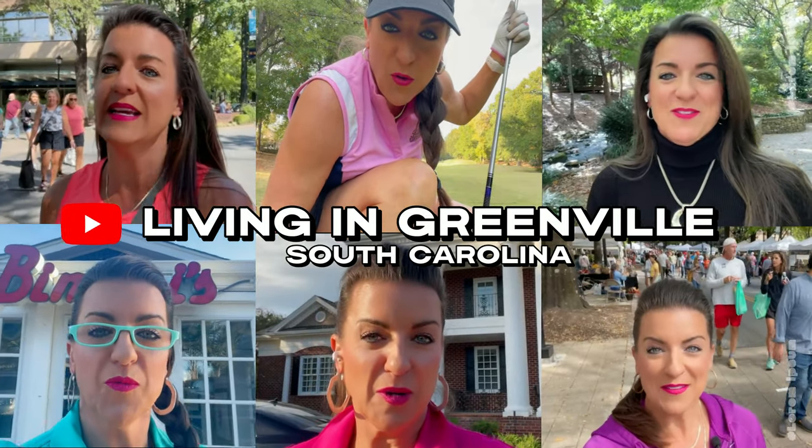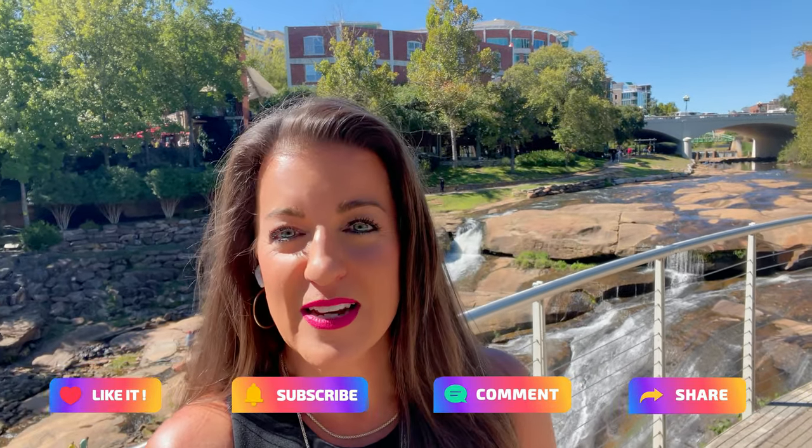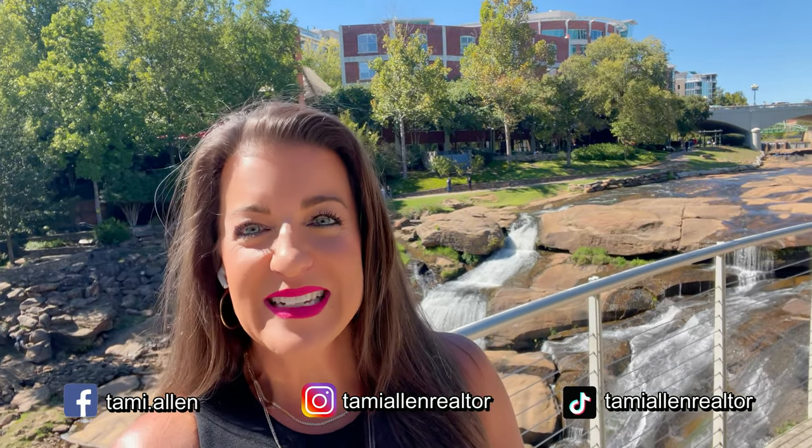We're going to bring you everything Greenville, Greater Greenville, Upstate of South Carolina. Be sure to like and subscribe and please comment. Let us know what kind of videos you want to see. We're going to put them on here. Thanks so much for being a part of this. And welcome to Living in Greenville, South Carolina.